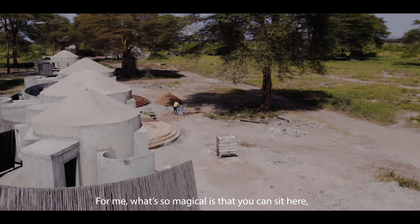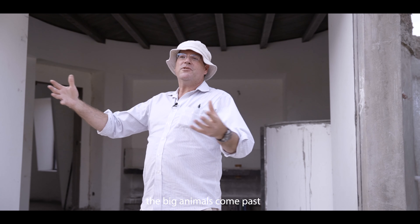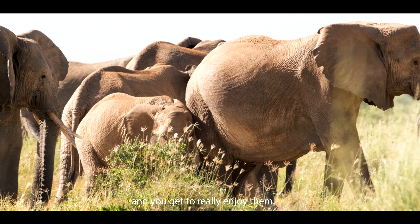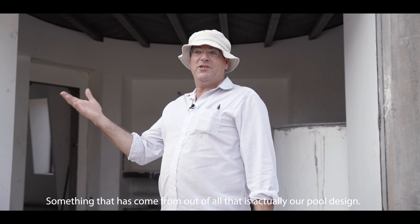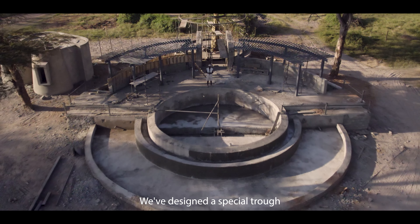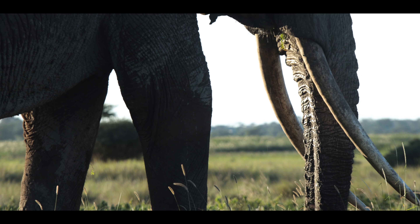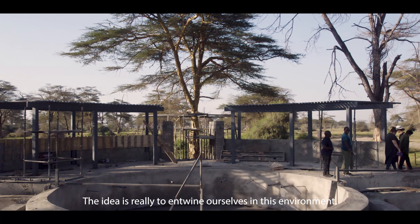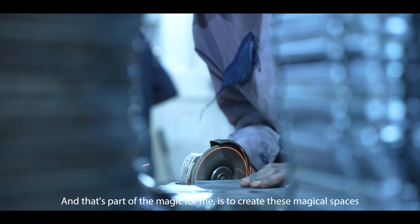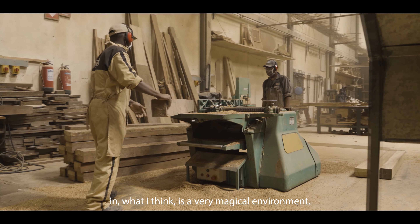What's so magical is that you can sit here and when it's quiet, after not very long, the big animals come past and you get to really enjoy them. Something that's come out of all of that is our pool design — we've designed a special trough that invites the big tuskers to come and visit you at the pool. The idea is really to entwine ourselves in this environment, and that's part of the magic for me: to create these magical spaces in what I think is a very magical environment.